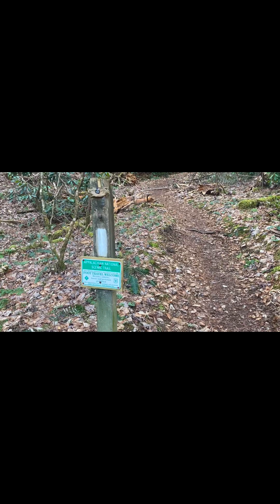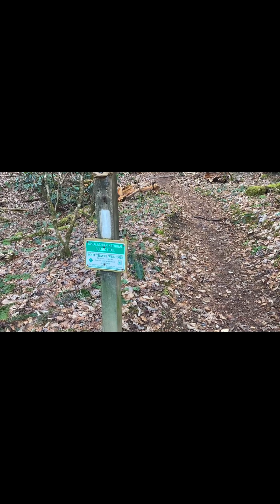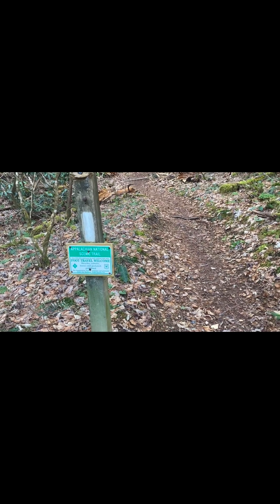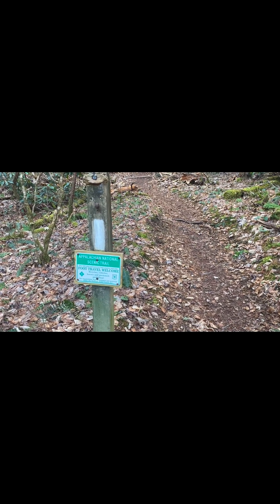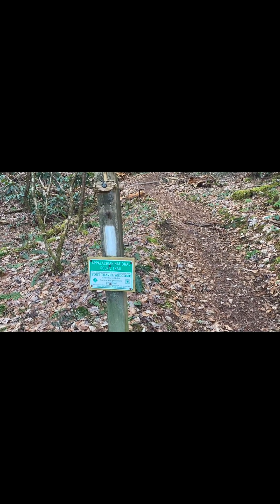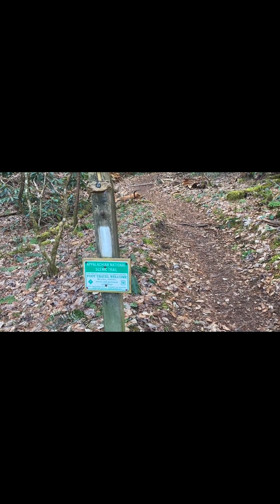So generally when you see these signs that have the Appalachian Trail blaze and then the foot travel welcome with notices about bicycles, vehicles, horses, and pack stock prohibited, these are usually near roads or even logging roads sometimes, just where other types of traffic might try to come up trail. It says here over 2,100 miles maintained by local volunteer trail clubs. Foot travel welcome.